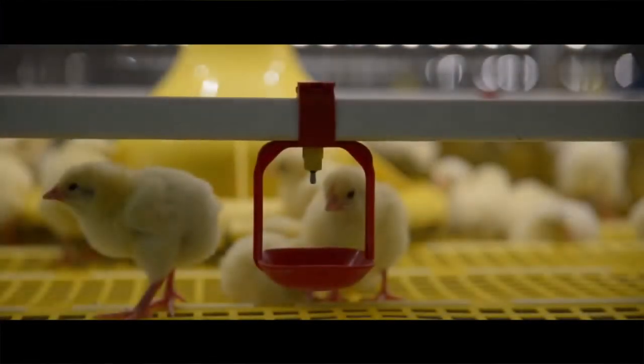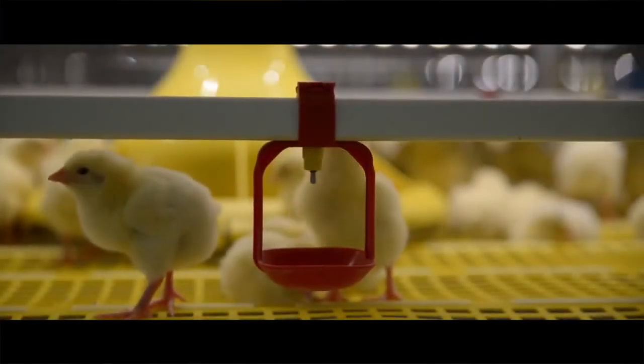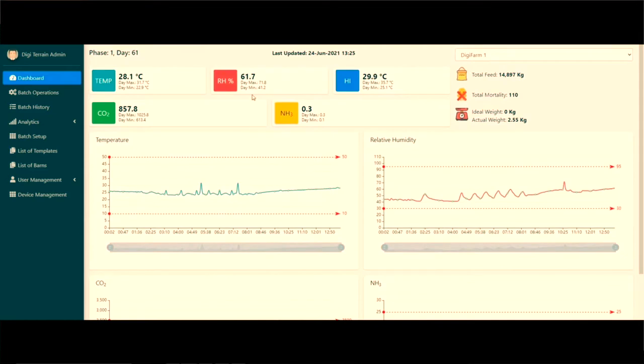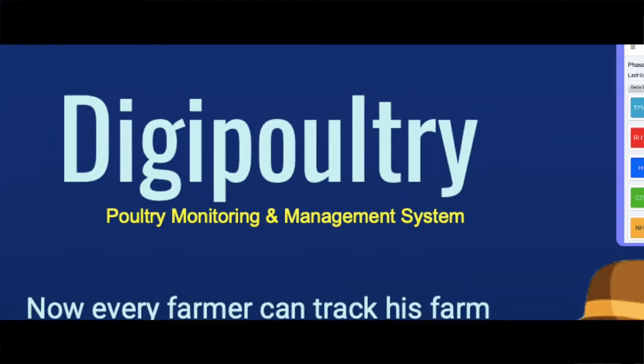Based on the inputs given by poultry farmers and one year of research on the poultry industry by our team, we came up with Malaysia's first remote poultry monitoring and management system. We call it DG Poultry.